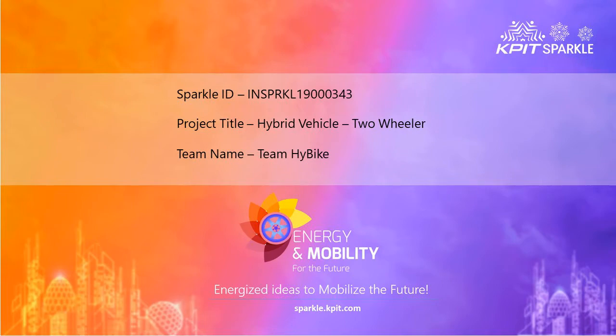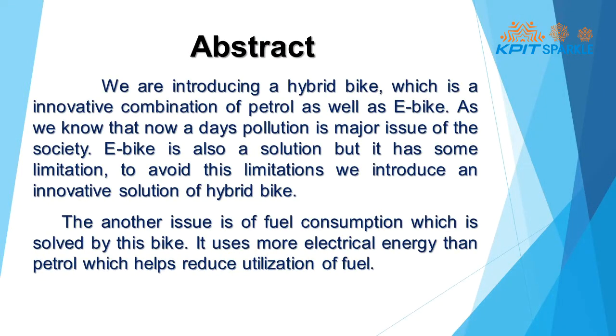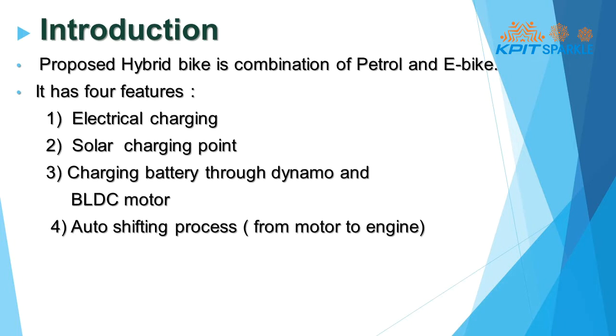Hello KPIT, this is team HyBike. We proposed a hybrid bike — it is a combination of petrol and e-bike. It has four features as shown.